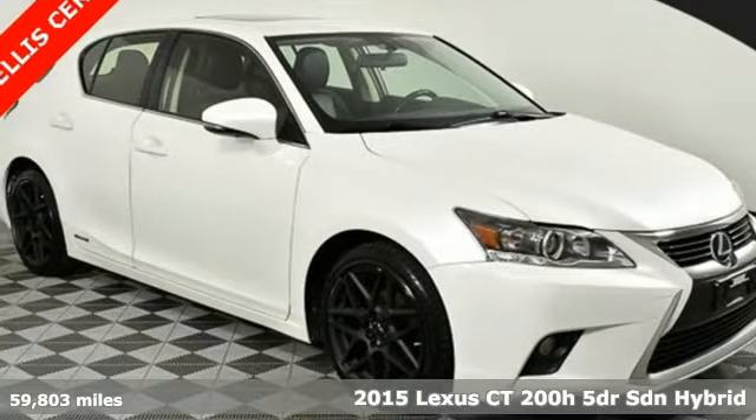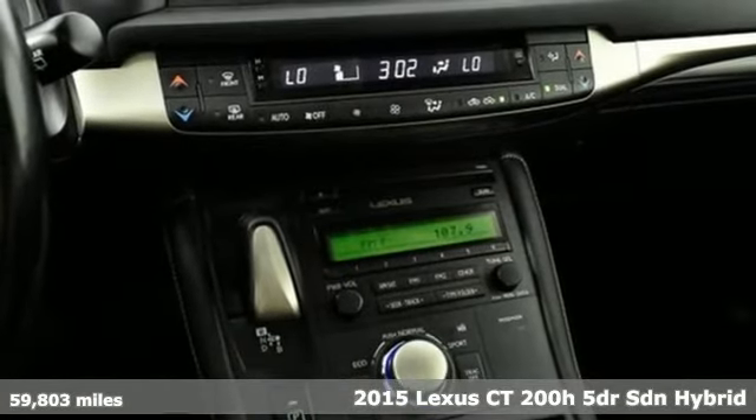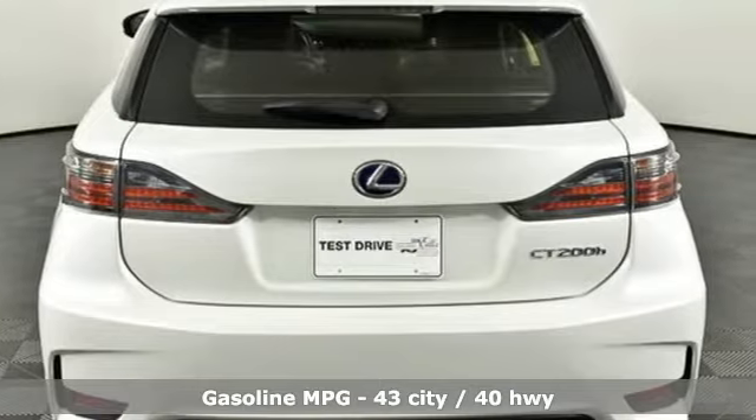Here's a 2015 Lexus CT200H. Live a lifestyle that leaves a lasting impression in this Lexus, and get ready for an impressive combination of features.